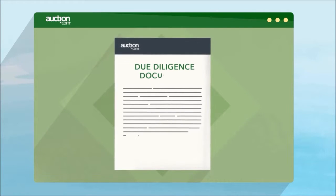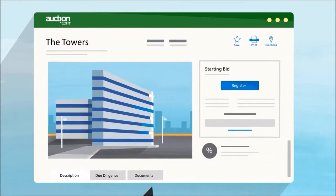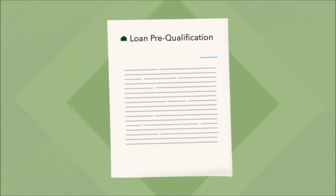When a property catches your interest, review the online due diligence documents and check the property description to see scheduled tours. Simply register to bid once you've found the right property. In some cases, you'll need to provide additional information such as a loan pre-qualification or a bidding deposit.